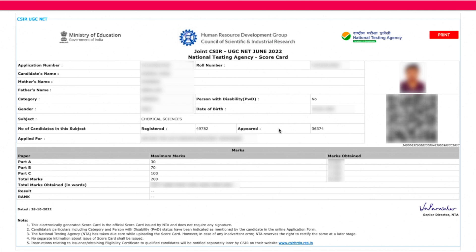The total marks section shows the maximum of 200 and how much you have scored, also mentioned in words. However, the result and rank fields are kept empty for now — those are not updated yet. I expect that in one or two days the cutoff will come and your rank and other details will be updated. For now, you have received your scorecard.